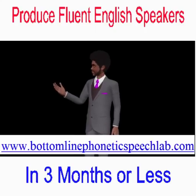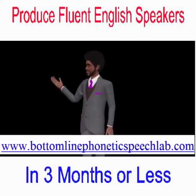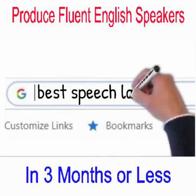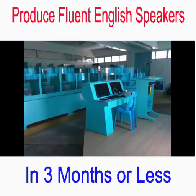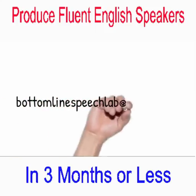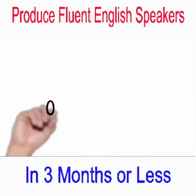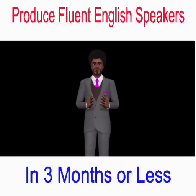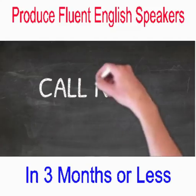Visit www.bottomlinephoneticspeechlab.com for more information, or simply type 'Best Speech Laboratory' in your browser to reach Bottom Line Speech Laboratory and view different kinds of videos posted on Facebook and YouTube. You may also send an email to bottomlinespeechlab@yahoo.com or call 09205394711 to enjoy more incentives and bonuses. Call now!